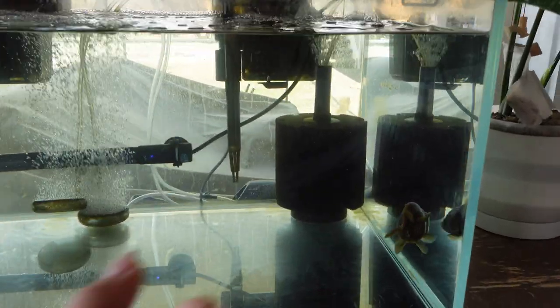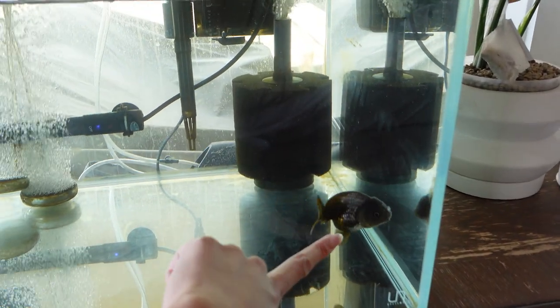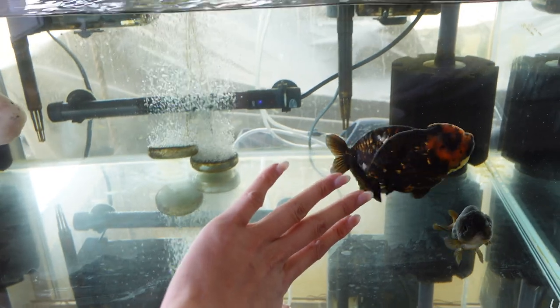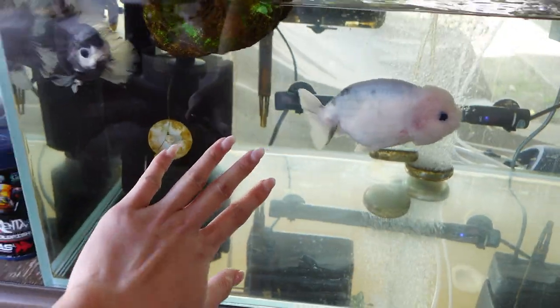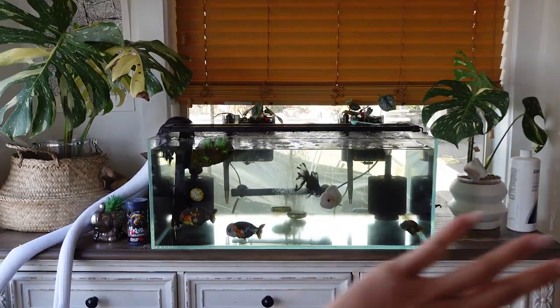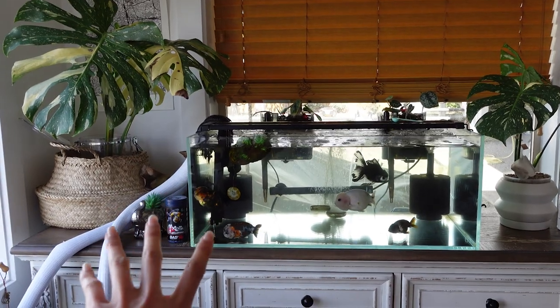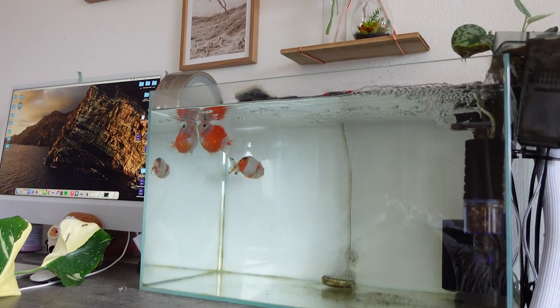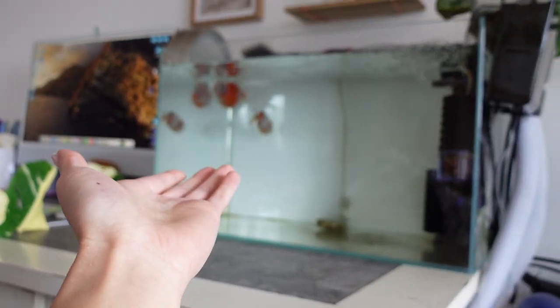The only one I am giving away is the blue lavender ranchu along with the Telescope Pearl Scale. I'm obsessed with ranchus, with that fluffy wen. This is the tank that I will keep — I've just been planning on leaving this setup alone. I am going to miss the aesthetics of it, but at the same time I do want my content creator desk back.